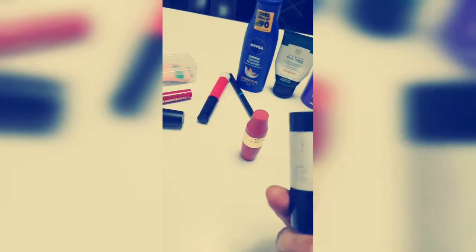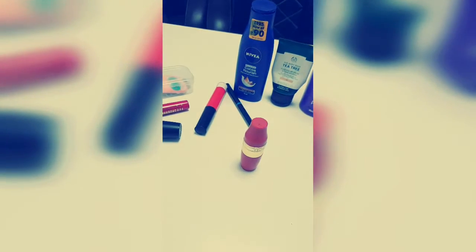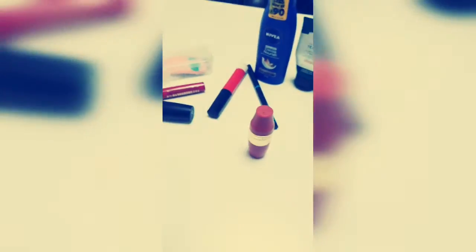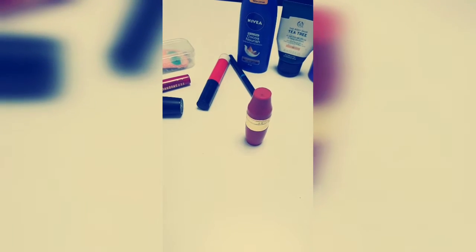The other lipstick I carry is from L18 once again — this is the shade Pink Kiss. It's a nude pink color. I'm a fan of nude pink lipsticks, that's exactly why you'll find most of my lipsticks are pink. This can be an evening color as well because it's a little bright, but it's an awesome one.